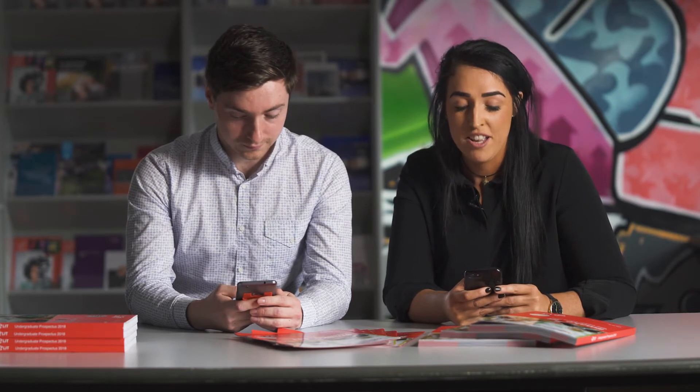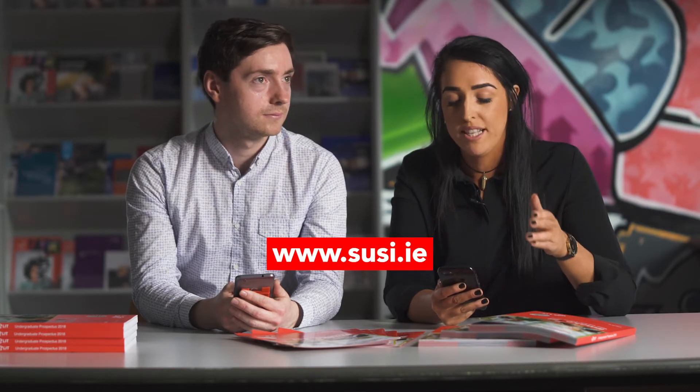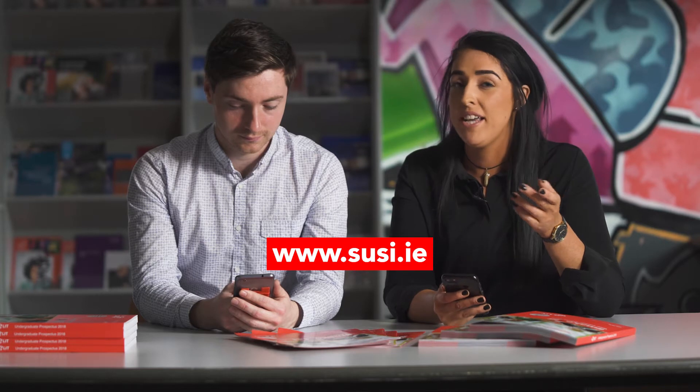How do I apply for the student grant? Very easily — just visit www.susi.ie. There you can see if you're eligible and apply. We would advise you apply now or as soon as possible. The application system opened on April 5th and remains open, so the sooner the better.